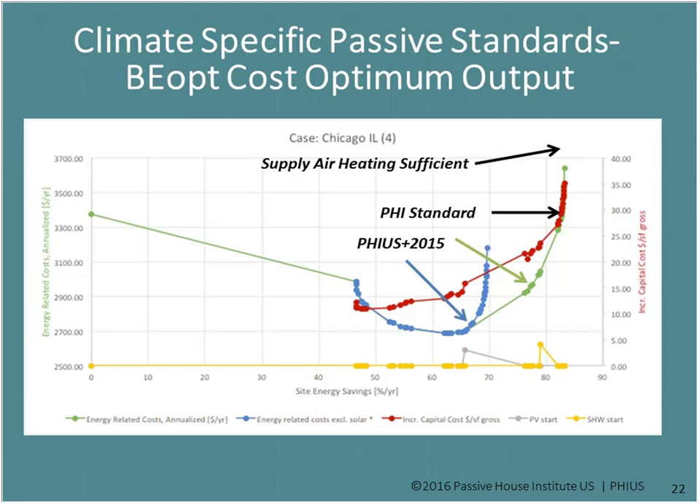Here is an output report from the optimization tool used in this study, specifically for Chicago. The y-axis is energy-related costs and the x-axis is site energy savings. We want the bottom right-hand corner — the most savings and the lowest energy-related costs. The right-hand y-axis shows increased capital costs. Each dot on this chart represents a different upgrade package done specifically for a test building in Chicago.